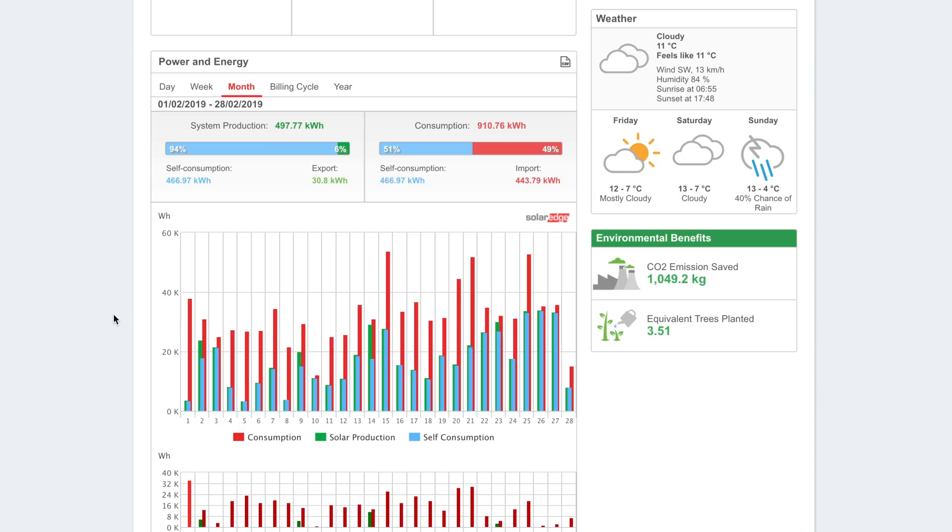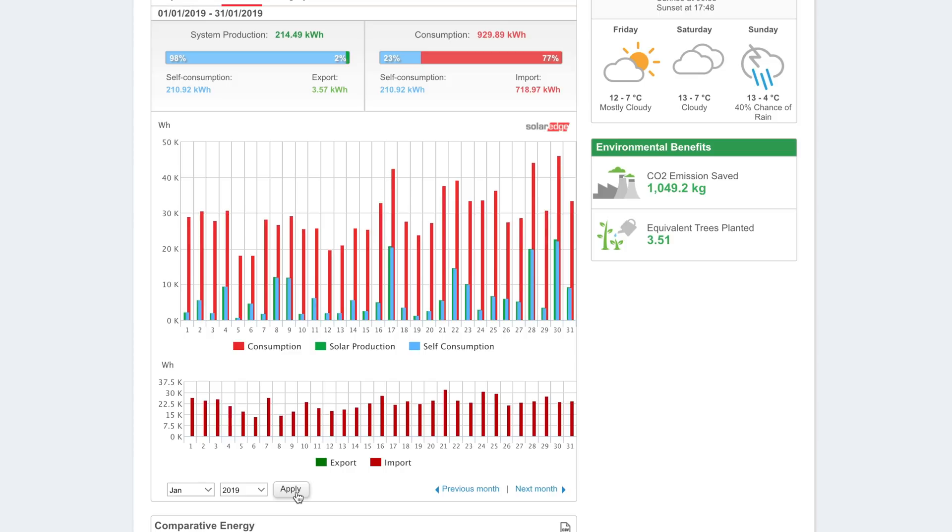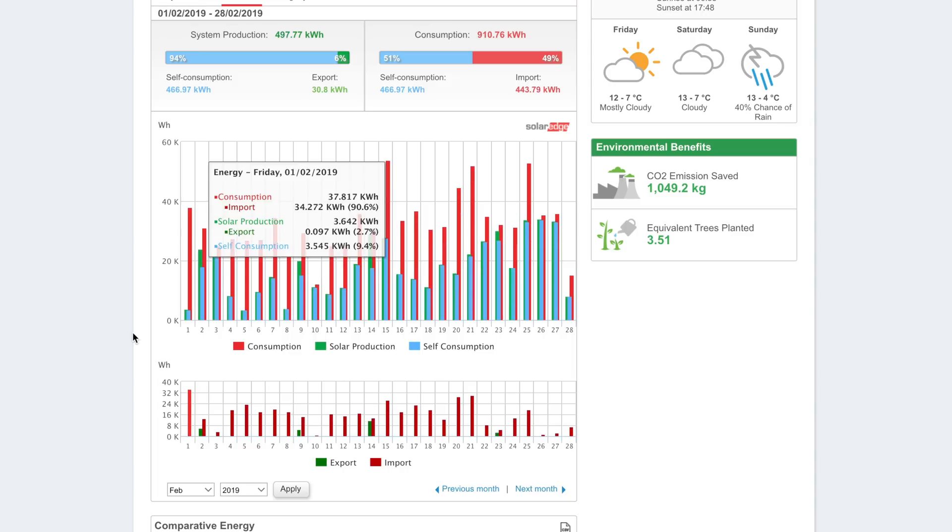As we zoom through the calendar days, I think it was the 14th and 23rd of February where that exporting was happening. In terms of consumption, it's actually slightly down on last month — 910.76 kilowatt hours total, with 51% of that generated myself and the rest imported.